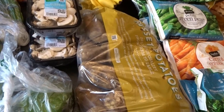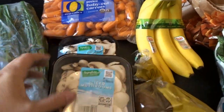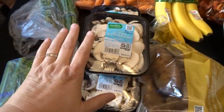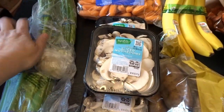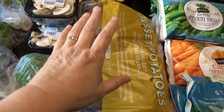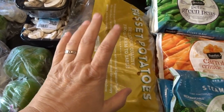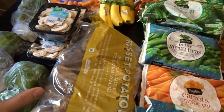Starting with the veggies, I picked up some carrots, bananas, and three packs of mushrooms — these will be in a creamy chicken and mushroom soup I'm making this week. I also got green onions, celery, bell peppers, as well as a big bag of russet potatoes. I'm going to be baking up a big batch of baked potatoes for our family dinner for Labor Day weekend.